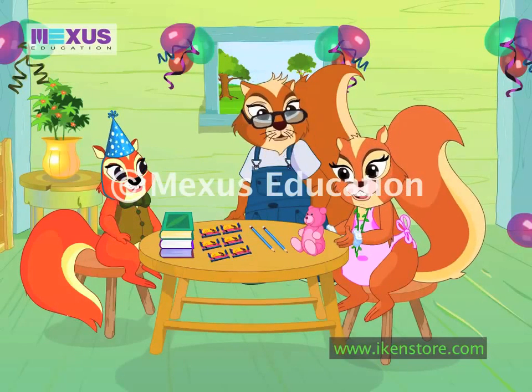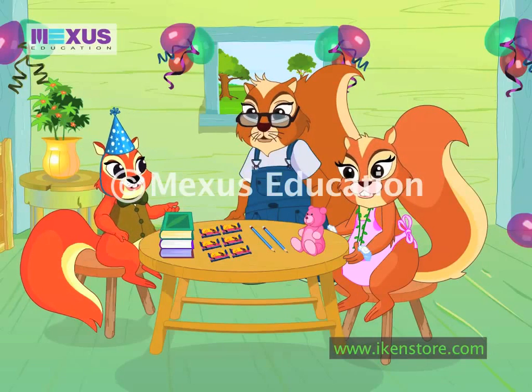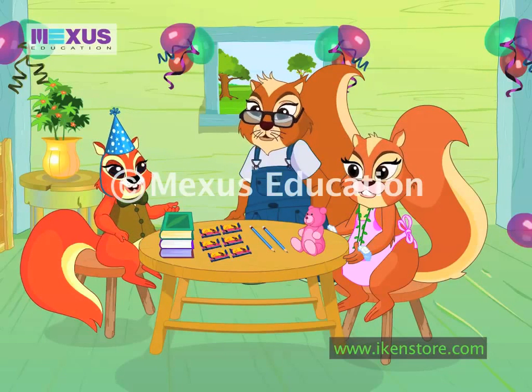Right, Dad? Exactly. So, data handling is a good way to keep record and organize our things.